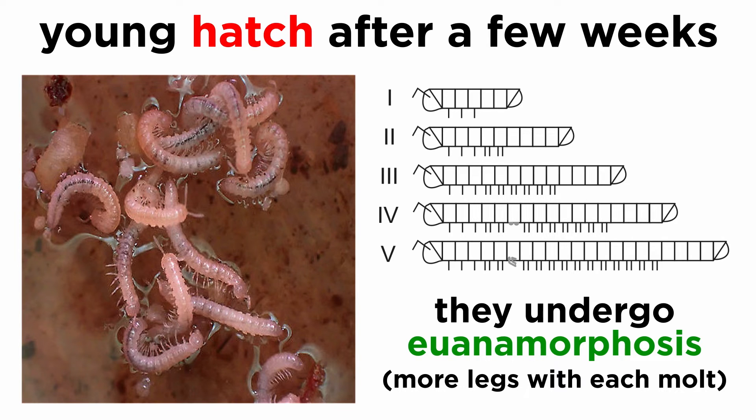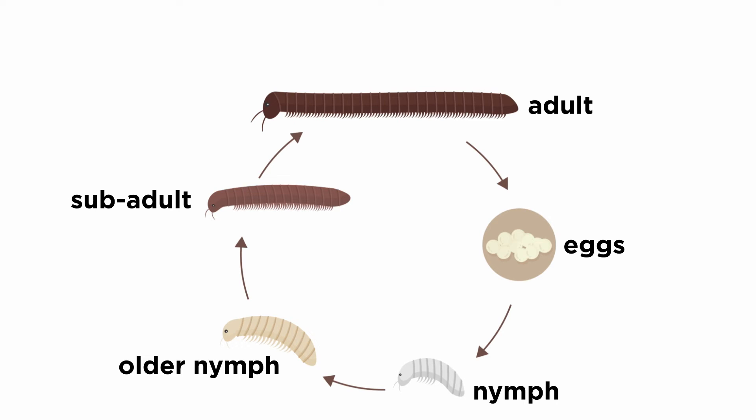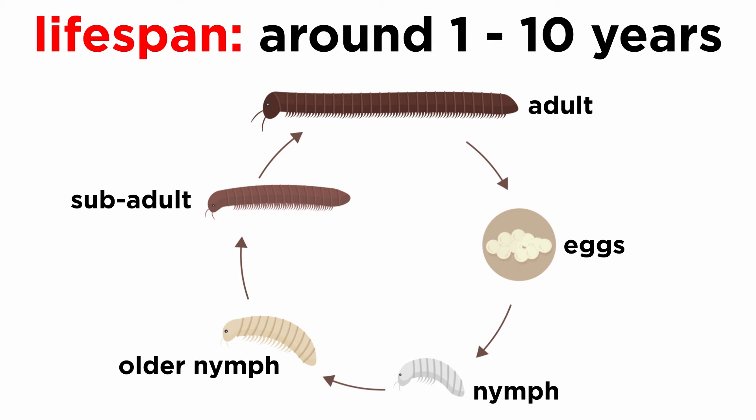This is known as euanamorphosis. In other species, the young are born looking like miniature versions of their parents and do not add additional legs with each molt. The amount of time from juvenile to adult varies widely. Some may become adults in just a few months, while others may take up to three years to sexually mature. As such, lifespans vary by species from under one year for some of the smallest species in temperate areas, to over ten years in some tropical species.